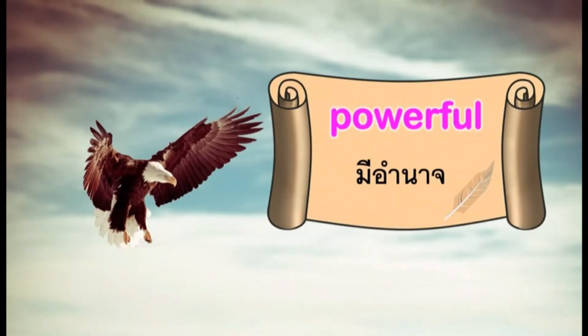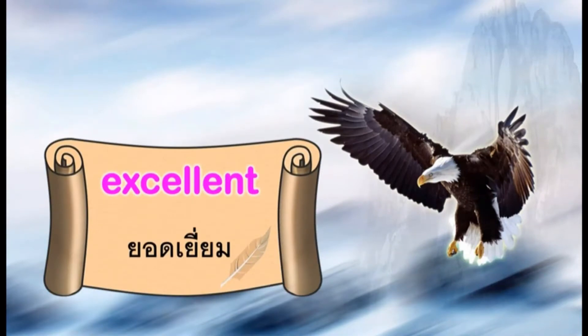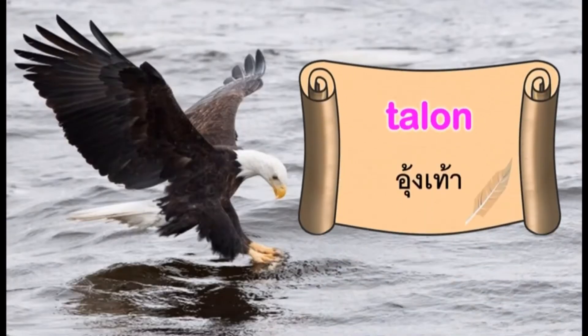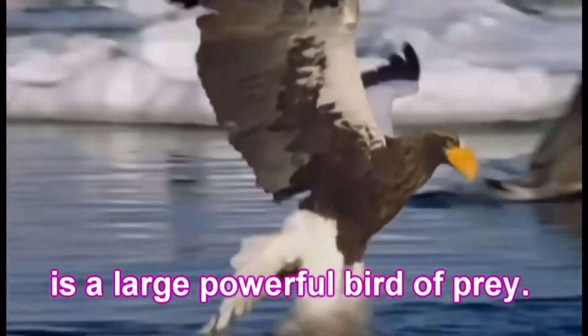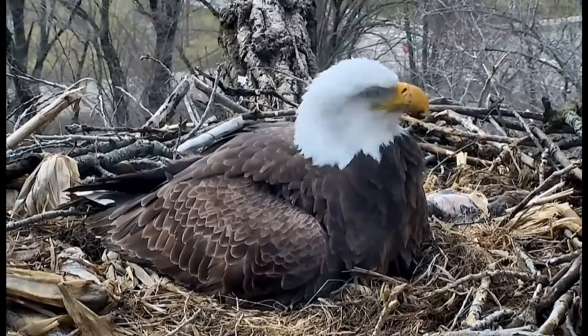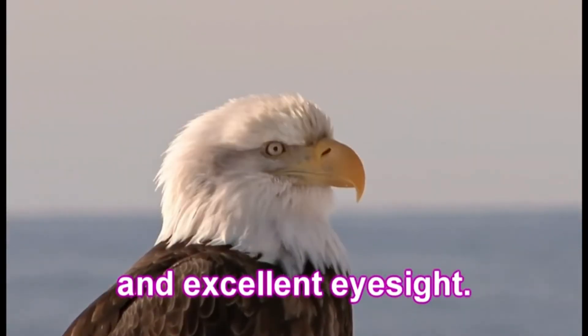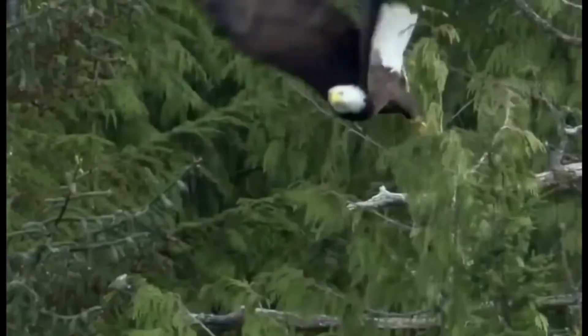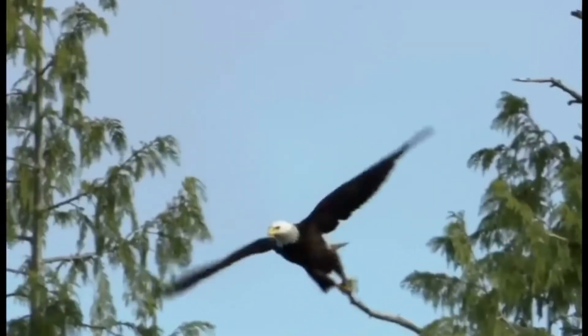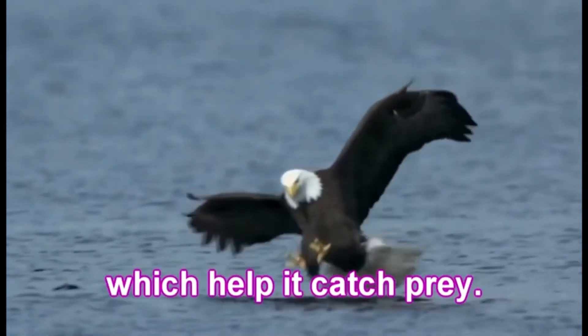Vocabulary: powerful, prey, excellent, talon. The eagle is a large, powerful bird of prey. It has a large hooked beak and excellent eyesight. It has powerful talons which help it catch prey.